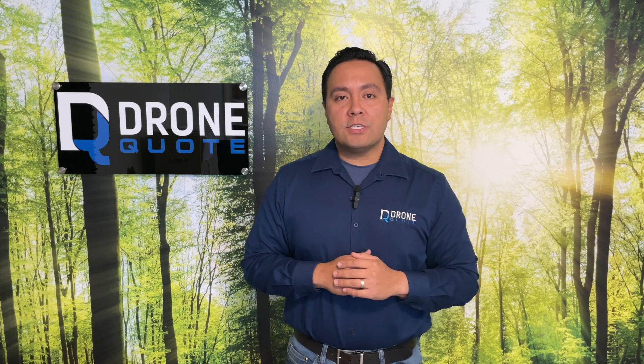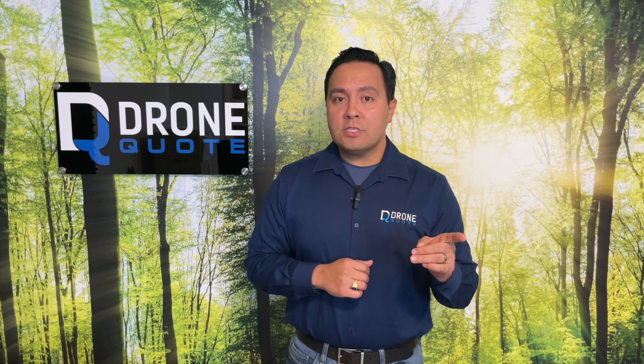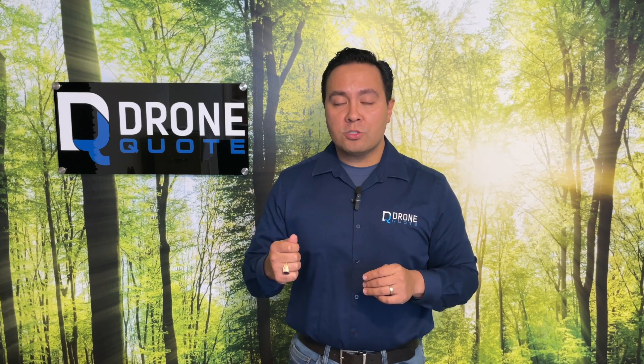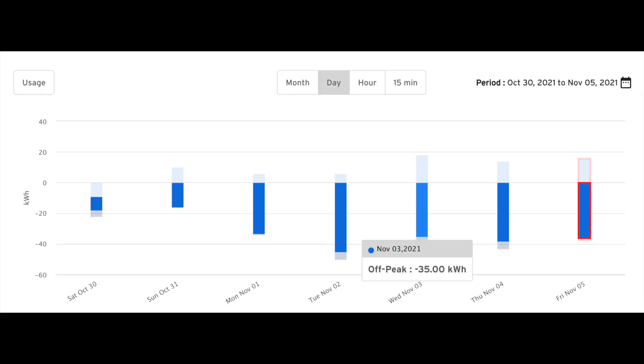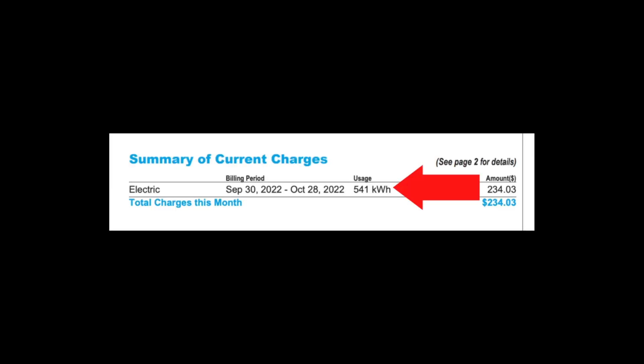Most utilities turn monthly electric bills into annual electric bills once solar is installed on the home. Even without monitoring, the utility will keep track of your electricity usage. Since your solar panels would offset some of your electricity usage, you should only record minimal use with the utility. Keep an eye on your monthly statements from the utility reflecting your net usage.